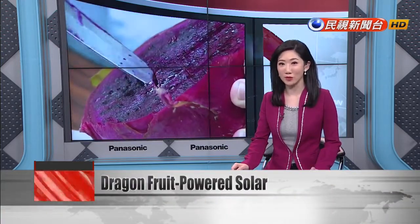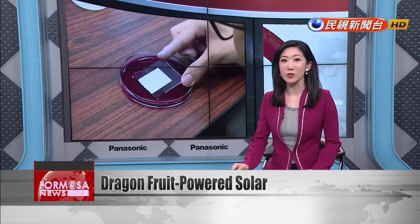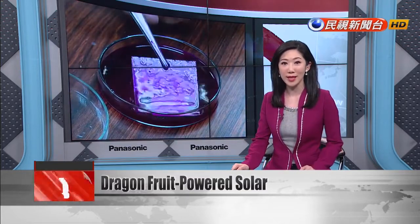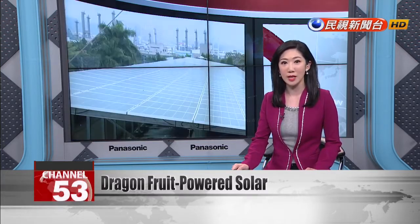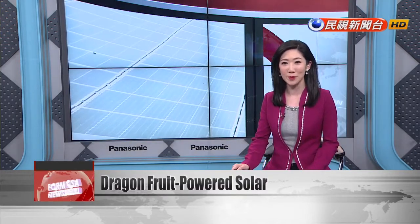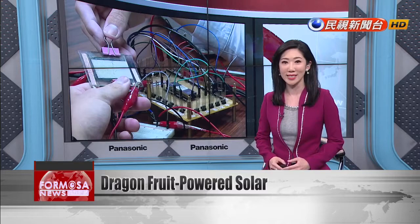Taiwanese researchers have found that dragon fruit can do more than provide a delicious treat. A new study published in IEEE Sensors journal shows that dragon fruit extracts can be used to generate electricity. National Jiayi University researchers have discovered a way to use dragon fruit extracts to produce dye-sensitized solar cells, which are used to generate solar power. These fruit-powered cells could offer a cheaper and greener alternative to traditional solar cells.